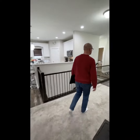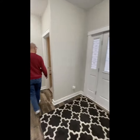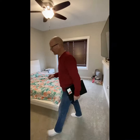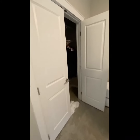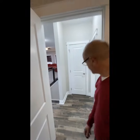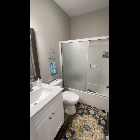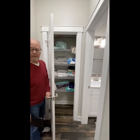Two more things to show you on the main floor. We have a bedroom with double doors on the closet — it's really pretty deep. From here we also have another full bath and a linen closet as well. That's it for the main floor — let's head downstairs to the lower level.